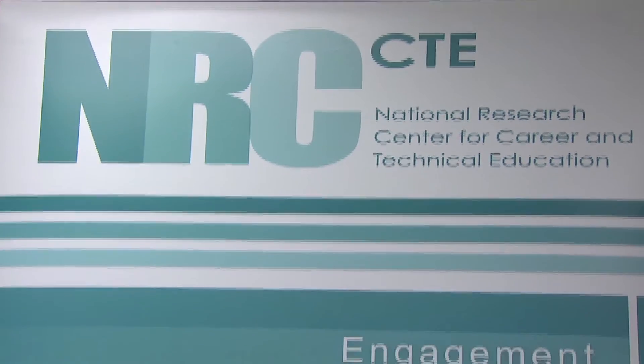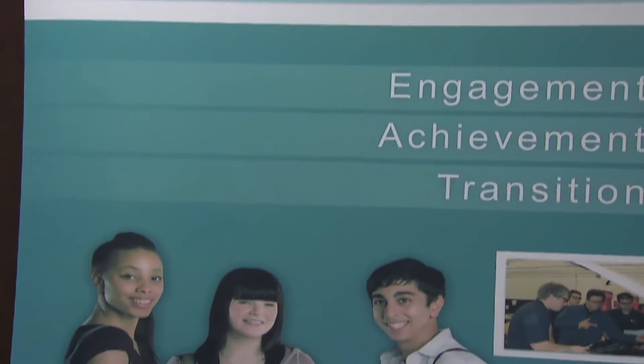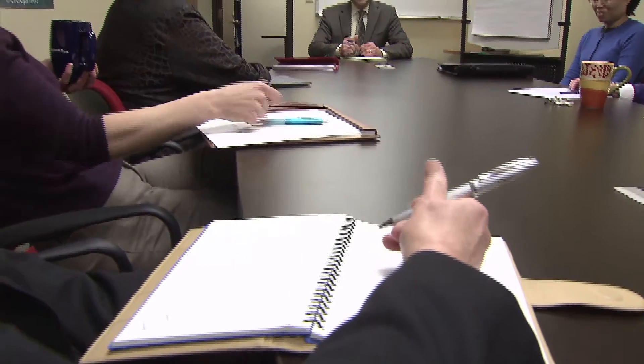The National Research Center is intended to provide support to the field of career and technical education, and also advice and information to the Congress. We have an obligation to do rigorous research intended to improve the design and delivery of career and technical education, and annually we report these findings to the Congress to inform policy.